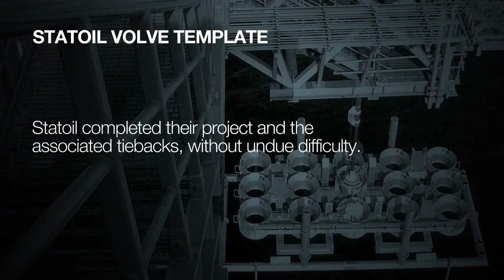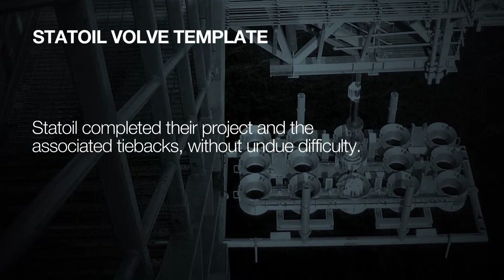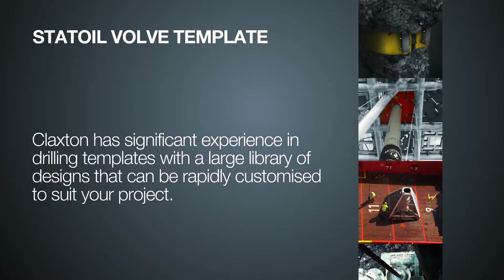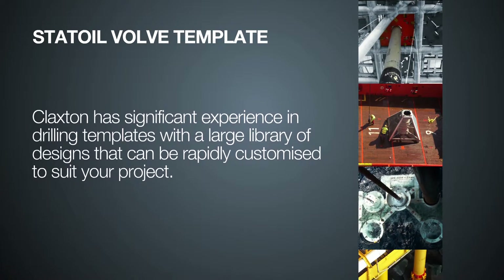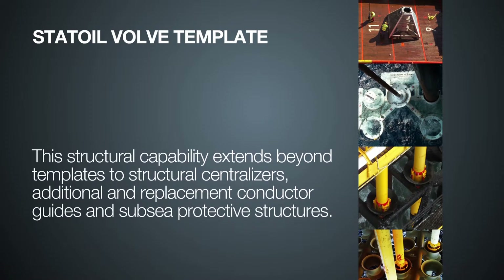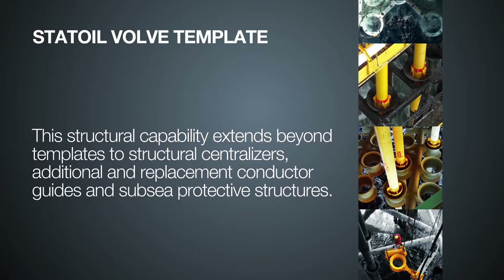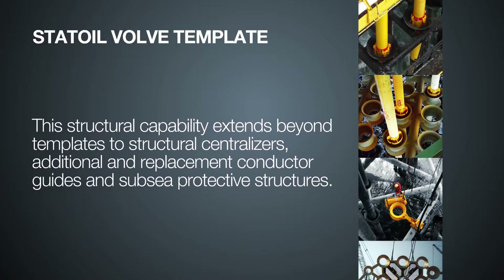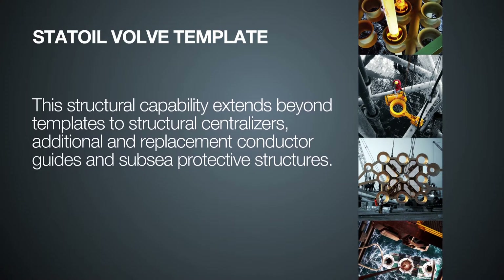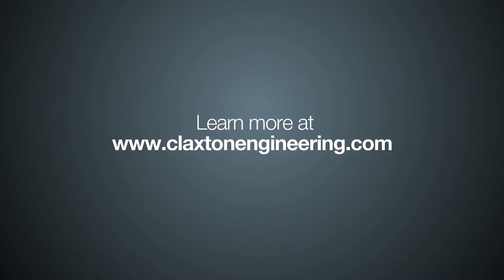These were retracted after the operation to ensure no loading was transferred to the conductors. Statoil completed their project and the associated tiebacks without undue difficulty. Claxton has significant experience in drilling templates, with a large library of designs that can be rapidly customized to suit your project. This structural capability extends beyond templates to structural centralizers, additional and replacement conductor guides, and subsea protective structures. Learn more at ClaxtonEngineering.com.